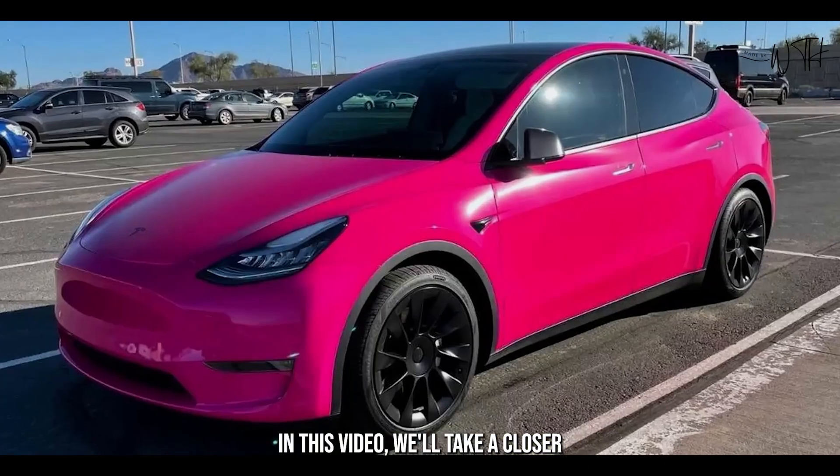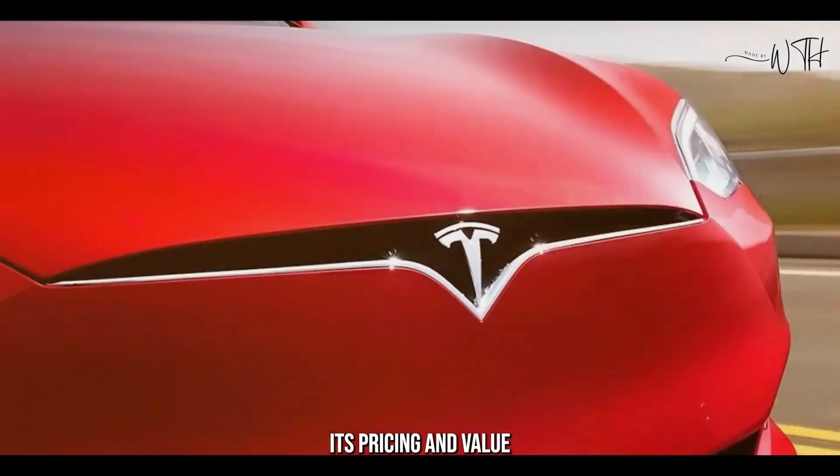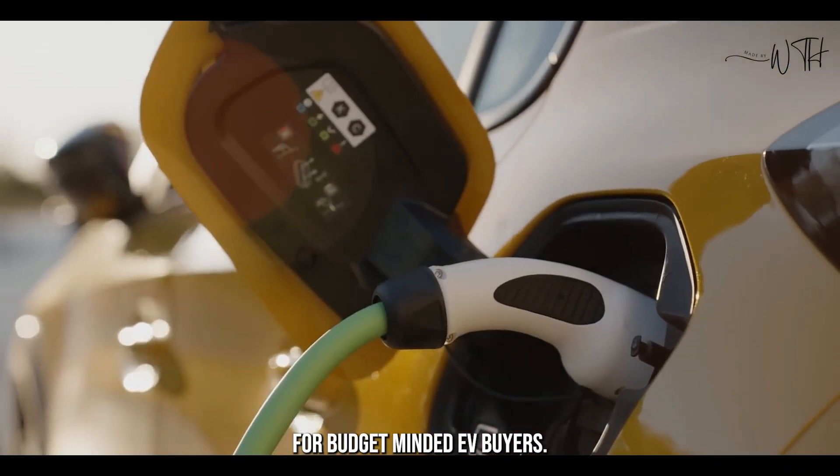In this video, we'll take a closer look at the 2025 Tesla Model 2's features and specifications. We'll also discuss its pricing and value, and why it's such a compelling choice for budget-minded EV buyers.